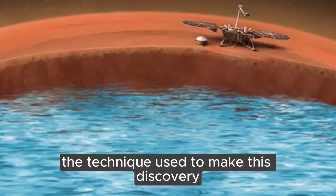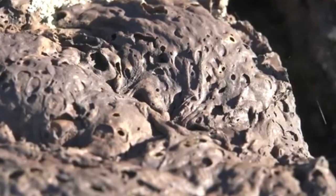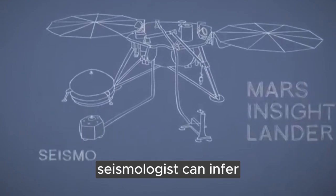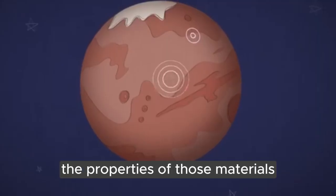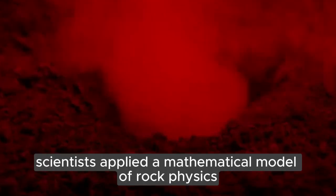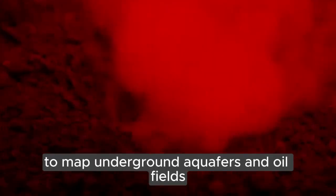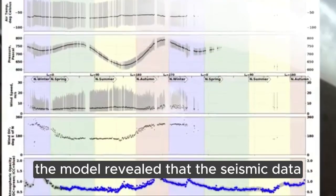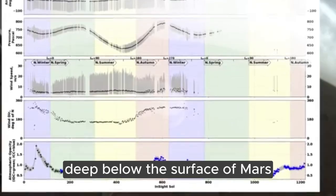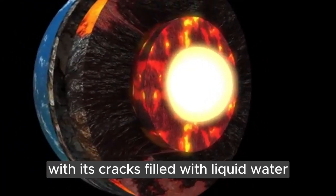The technique used to make this discovery is similar to what scientists use on Earth to study our planet's internal structure. By analyzing how seismic waves behave as they travel through different materials, seismologists can infer the properties of those materials. Scientists applied a mathematical model of rock physics similar to those used on Earth to map underground aquifers and oil fields. The model revealed that the seismic data was best explained if, deep below the surface of Mars, there existed a layer of fractured igneous rock with its cracks filled with liquid water.